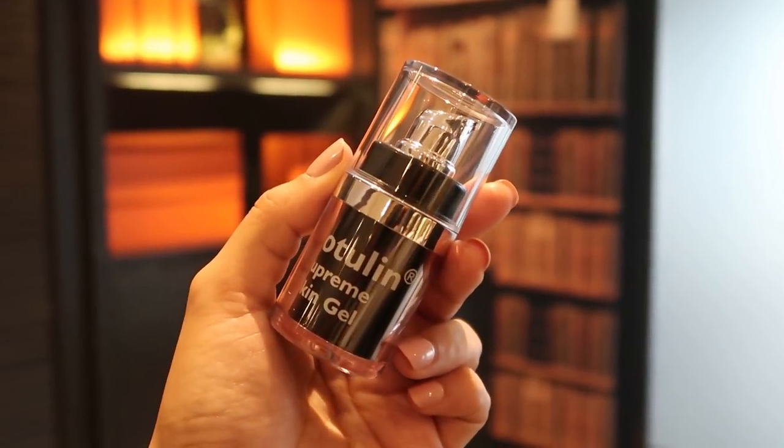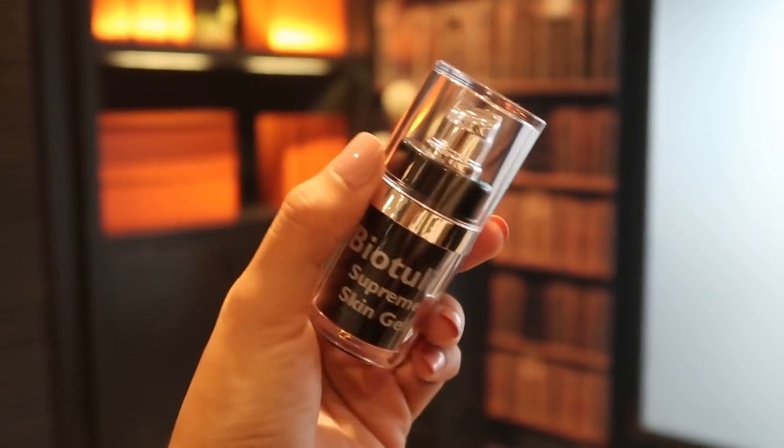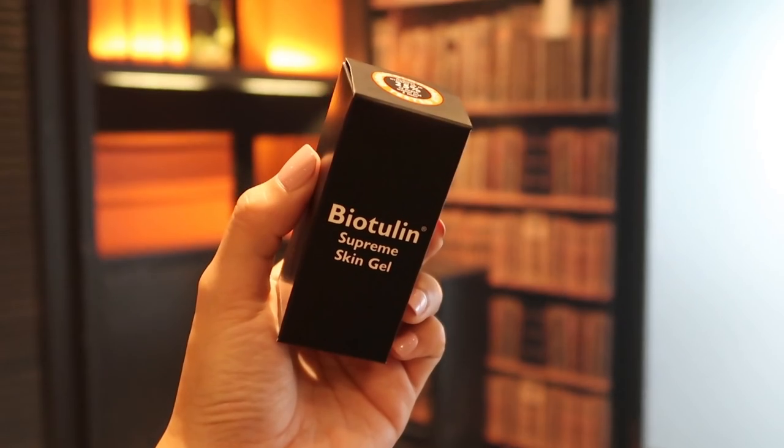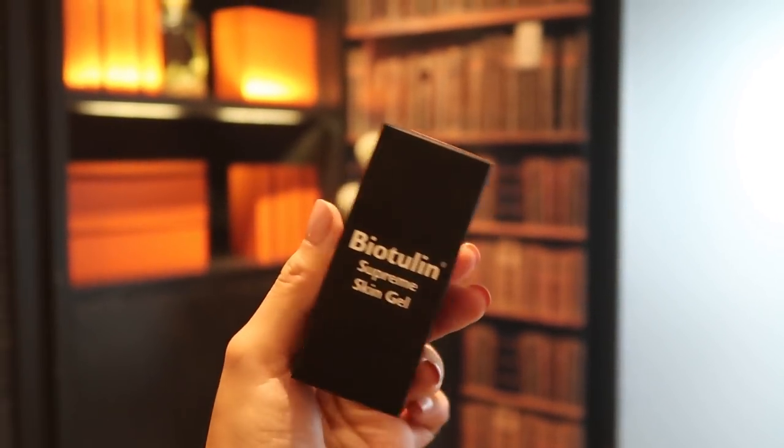Welcome back to another vlog. The first event for today is for Biotulin. This is the secret of Madonna and Kim Kardashian — it's basically an organic Botox. It's a supreme skin gel, available at selected Flawless counters or clinics. It basically acts like Botox for your skin, but it's organic — no chemicals — and it's really good for the skin.